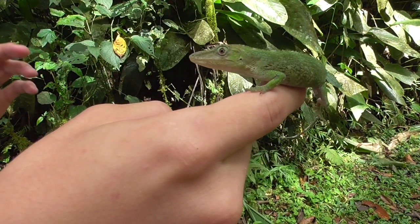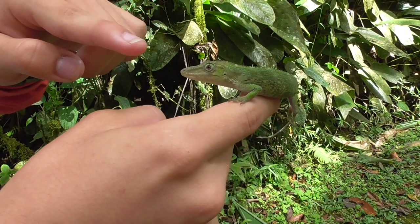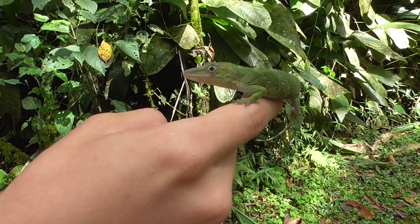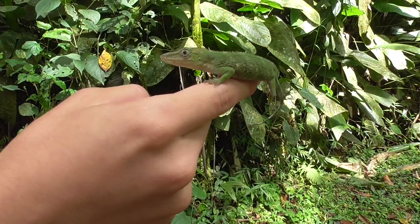This lizard is called the Pinocchio lizard because the males of the species have a really long horn on the tip of their snout that makes it look like Pinocchio's nose. However, this right here is a female, so it does not have the horn.